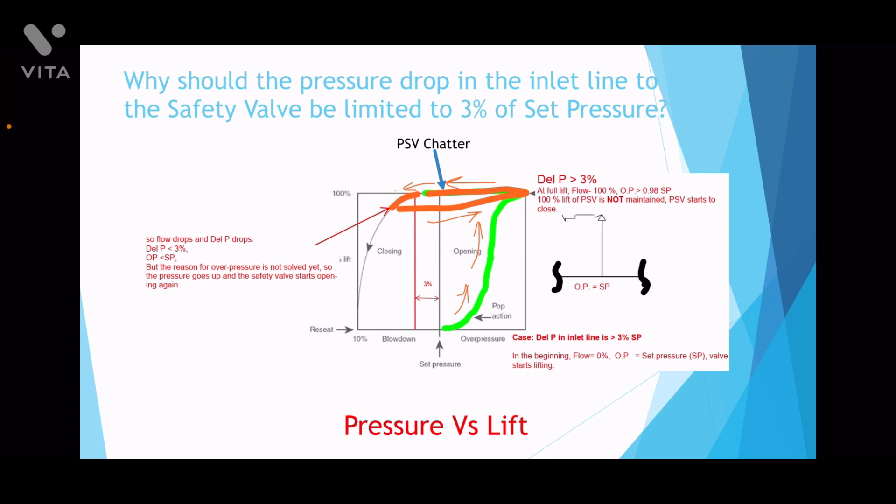This is called PSV chatter. That is the reason why the inlet line needs to be sized well such that the pressure drop is less than 3% of the set pressure. Actually, we should target 2% of the set pressure.